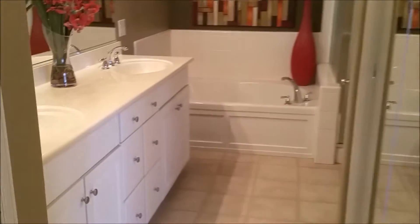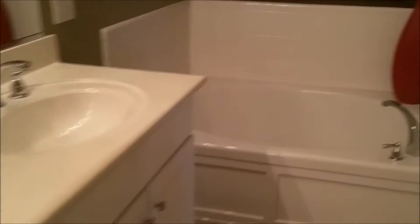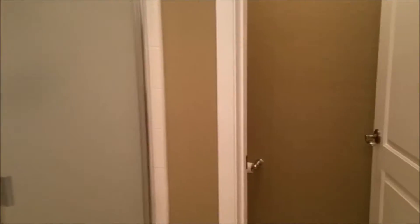The master bathroom also features high solid surface counters with dual sinks, a large separate tub, a shower, and an additional commode room. And right here we have a large walk-in closet.